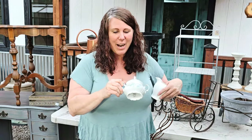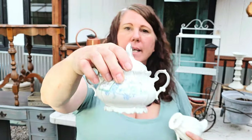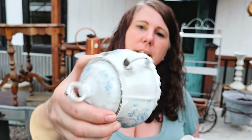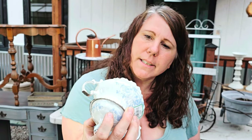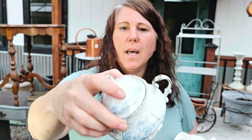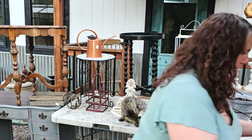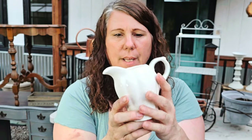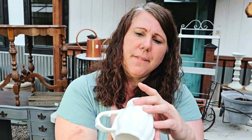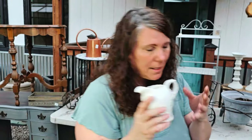I grabbed this cute little sugar bowl — it's got really cute blue detail on it, made in Bavaria. I just thought it was super cute with a little silver accent. Then this cute little creamer — it was $2.99, nothing vintage or fancy, but it's got such a cute shape and I like the color, so I grabbed it anyway.